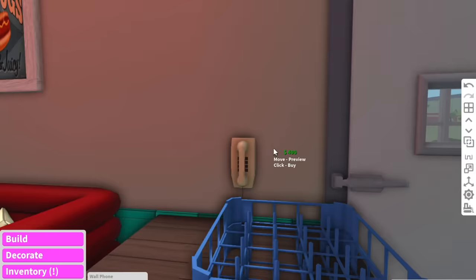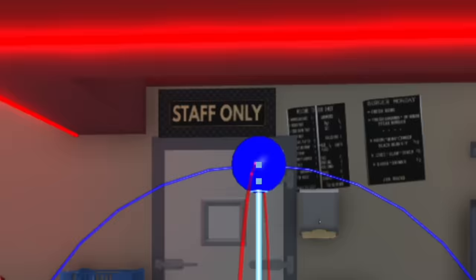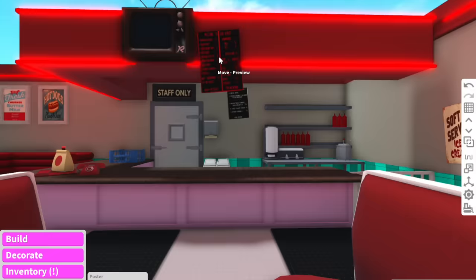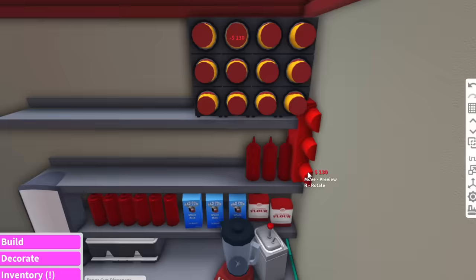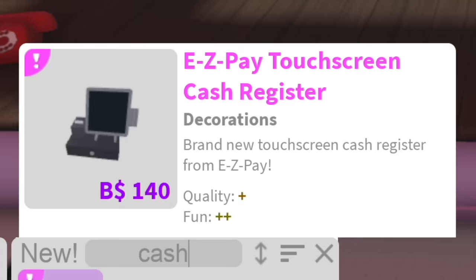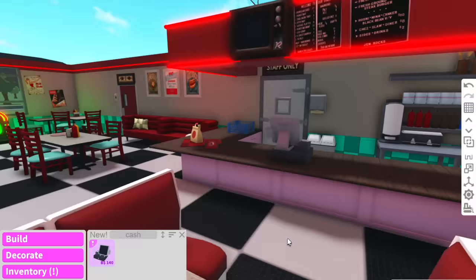They've also got a retro phone, so we can add this over here in case people want to call someone. In case people get bored, they can switch on this retro TV. We need to make sure to add all of our menu items up here as well. Cup dispensers — this is now officially my favorite thing in Bloxburg. Touchscreen cash register — don't mind if I do, we'll add that right there. It's got a thing to swipe your card and everything — this is so fancy.